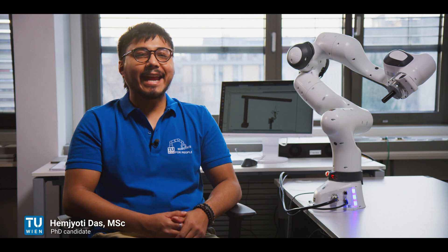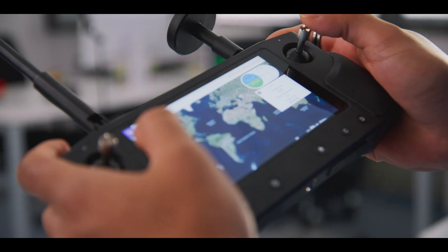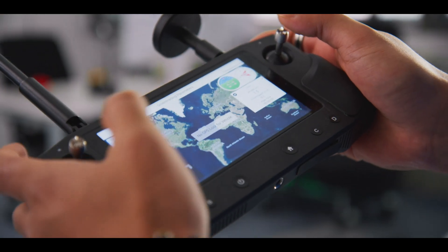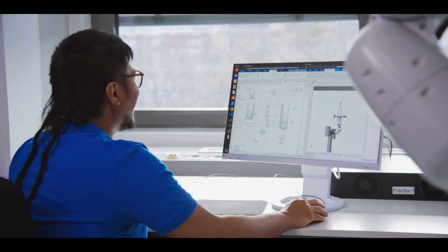I am Hemjati Das and I am a PhD researcher at the Technical University of Vienna, currently focusing on aerial robotic manipulation. One of the works I have done in my past years at TU Vienna is HILS, which is a hardware-in-the-loop simulation of a vehicle manipulator system for performing physical interaction tasks.